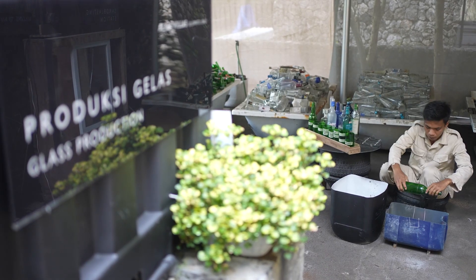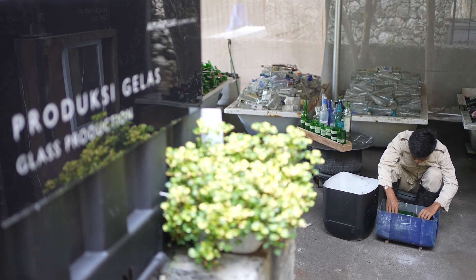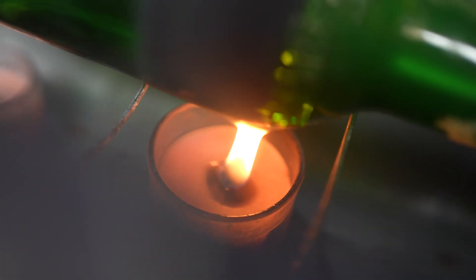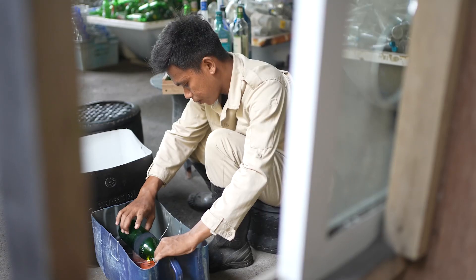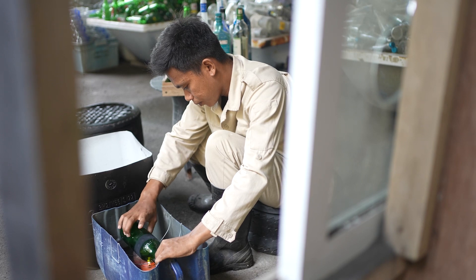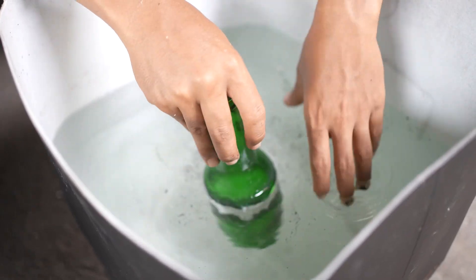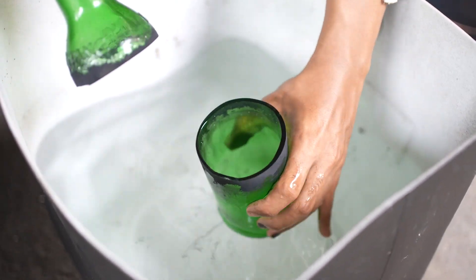We have upcycled glass bottles into glasses for our canteen and restaurants, and for our boutique. In this factory, we store and sort the different glass bottles and turn them into glasses. The sustainability lab team cuts the bottles and polishes and sandblasts the glasses here, creating these beautiful new products that generate revenue for the sustainability lab.